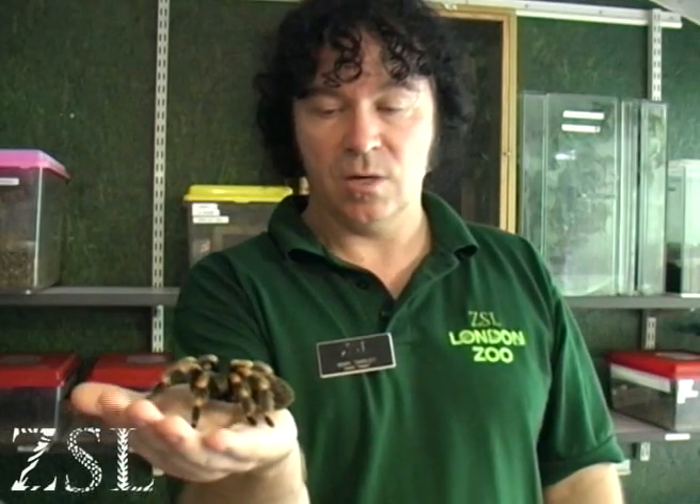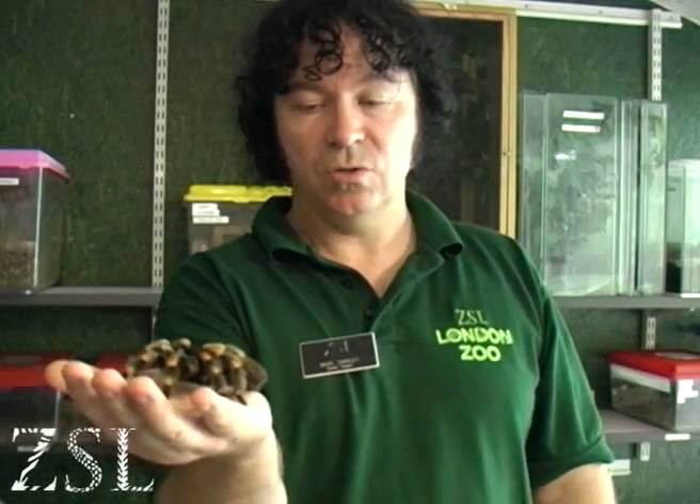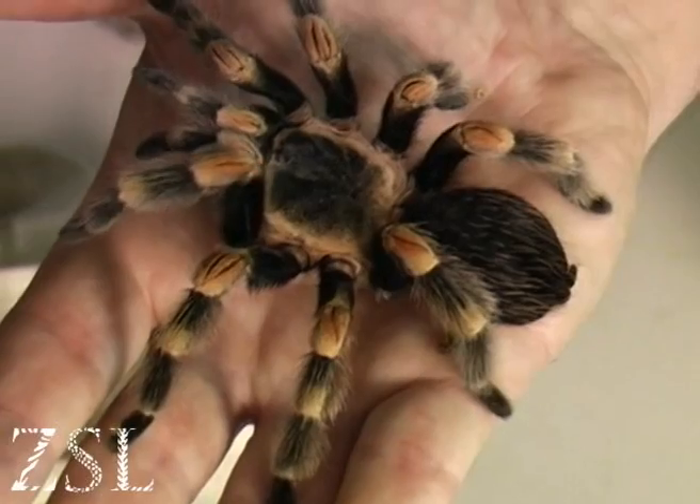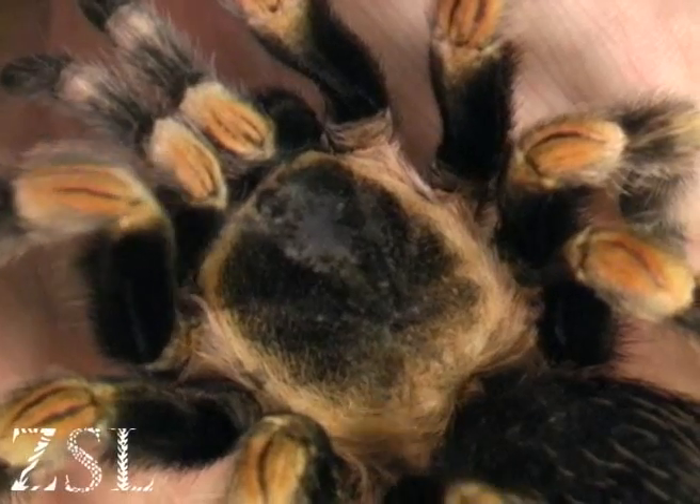As you can see, she's quite happy sitting there. The zoo reared these up 18 years ago, so she's in fact 18, with a potential age of 30. So they're quite long-lived, these animals.